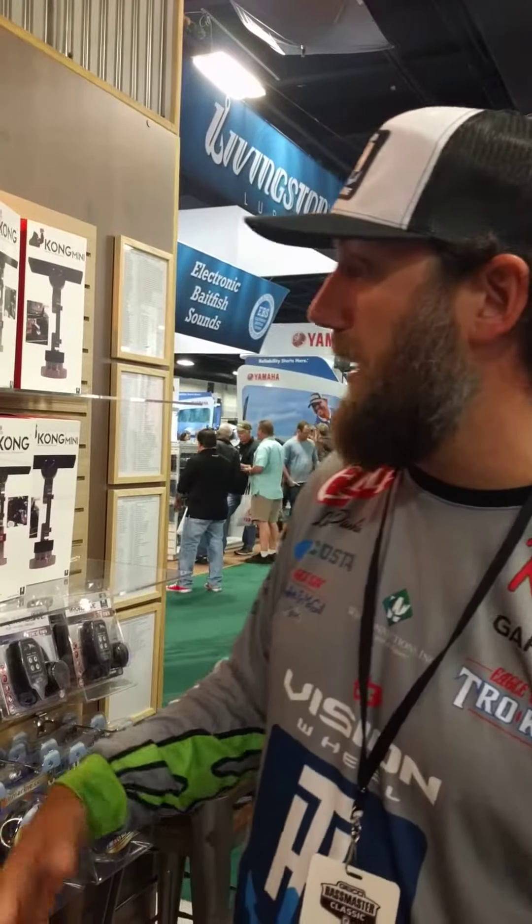We've got our new culling systems — conservation culls — so no more penetrating the lip of the fish. We're going to keep them healthy in the livewell all day long.